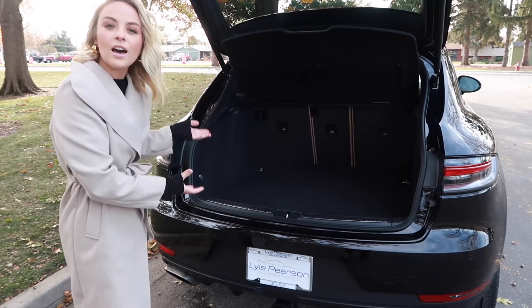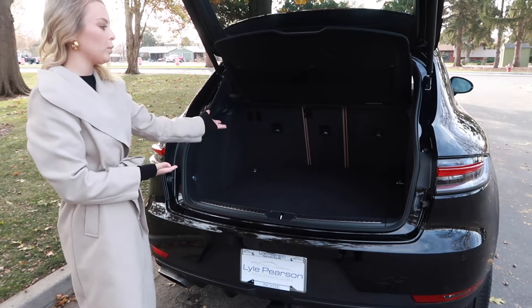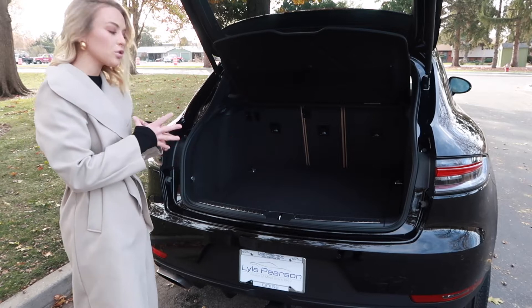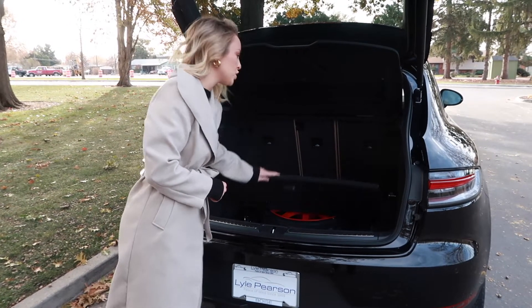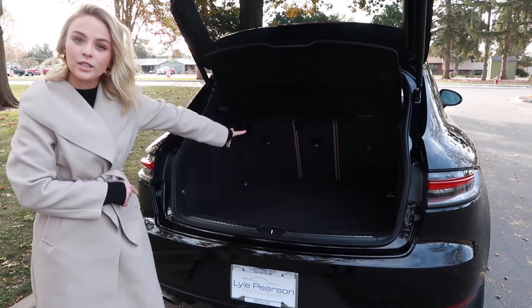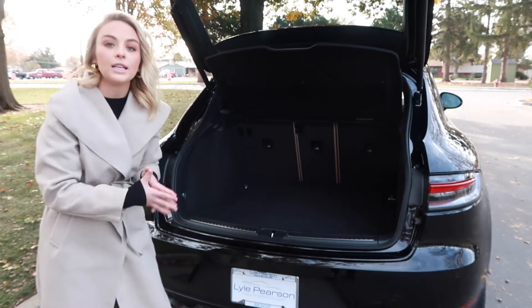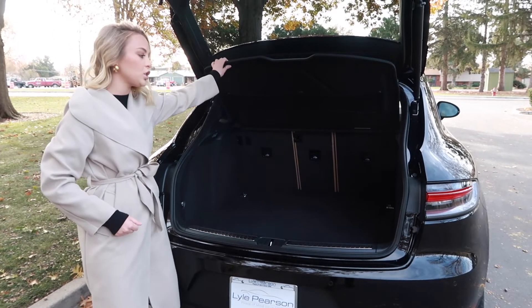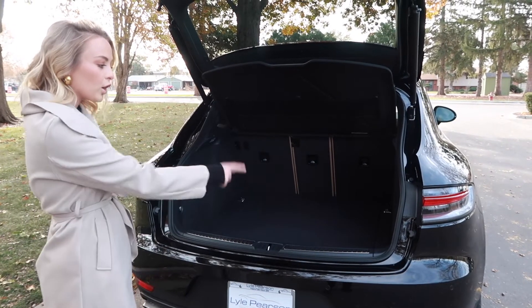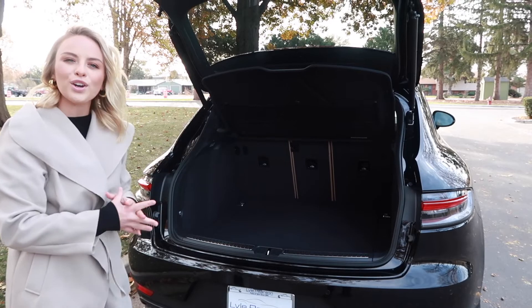We are now at the back of the Porsche Macan to show you how much cargo space is offered in the trunk. Here we do have a spare tire, and there are split folding seats which we are going to show you how simple it is to fold down in just a moment. It comes with a privacy shield, and we have cargo anchors and anchors for your car seats.